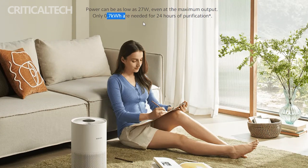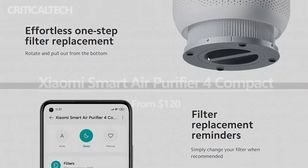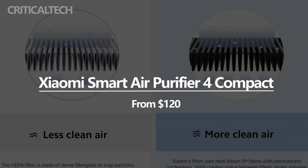The air purifier supports Alexa and Google Assistant for operating this smart device. The Xiaomi Home App also allows the user to operate the device even when out of the home. The Xiaomi Smart Air Purifier 4 Compact can be purchased via Amazon for $120. What do you think of the new device from Xiaomi?